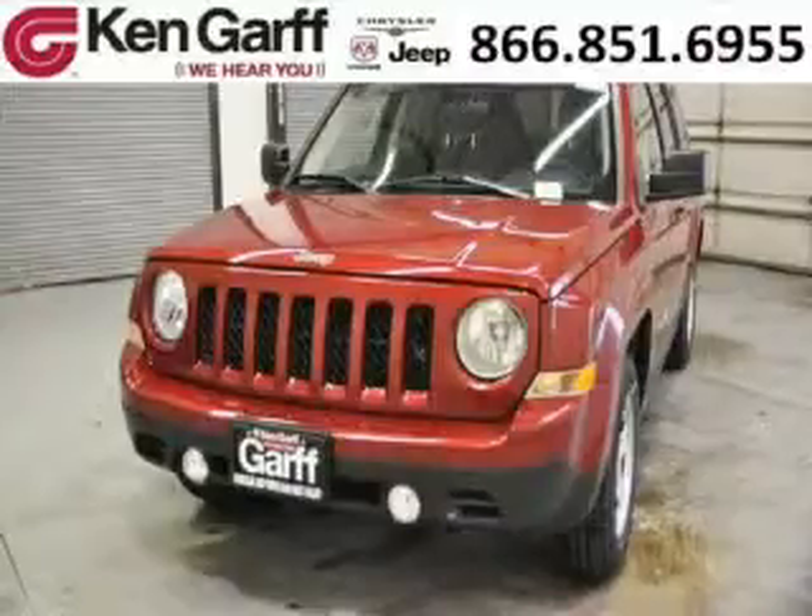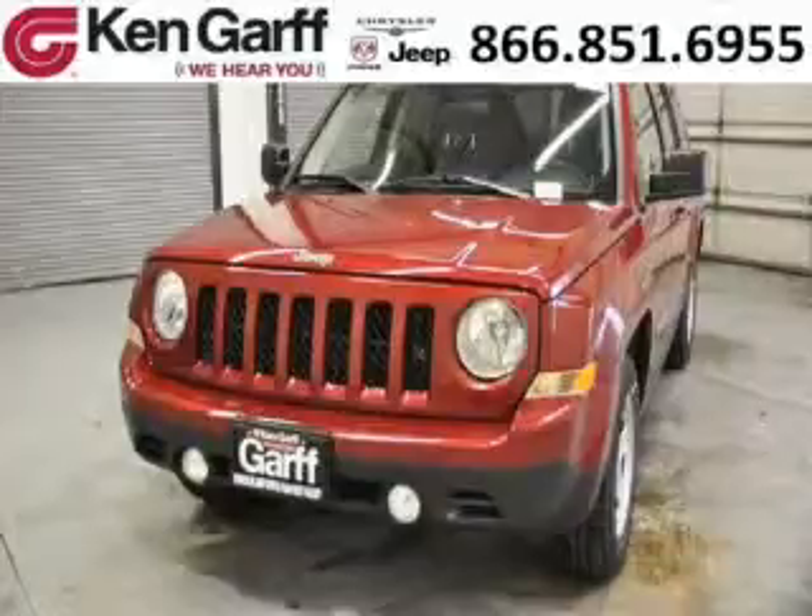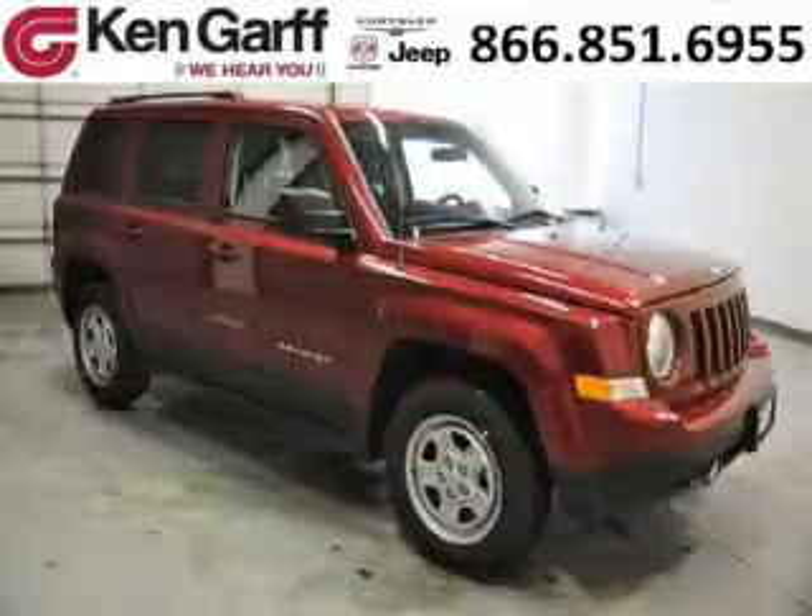Do you want to stretch your purchasing power? Well, take a look at this outstanding 2014 Jeep Patriot. This Patriot would look so much better with you behind the wheel instead of sitting on our lot.